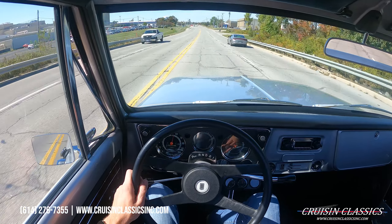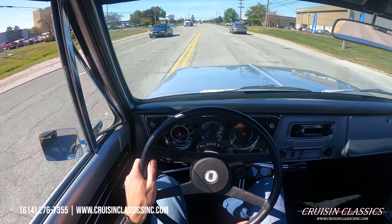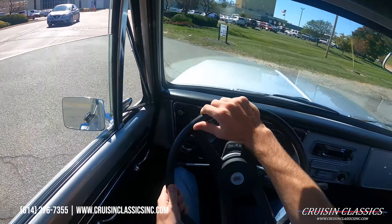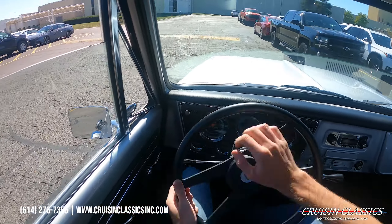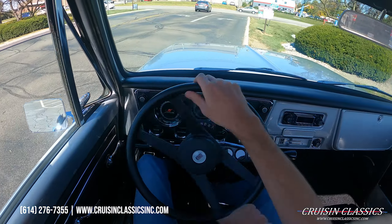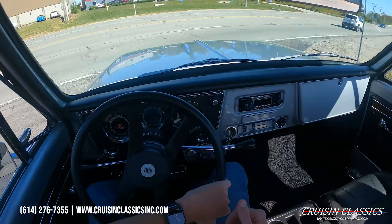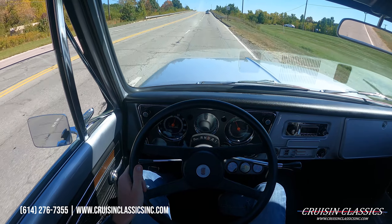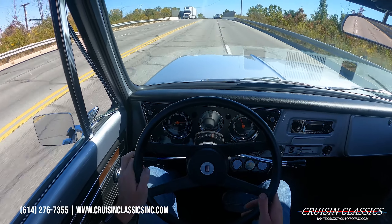Go ahead and throw the blinker on and we'll turn around and head back towards the showroom. We'll get on it just a little bit so you guys can hear how it sounds — about a quarter to half throttle. Sounds really good.